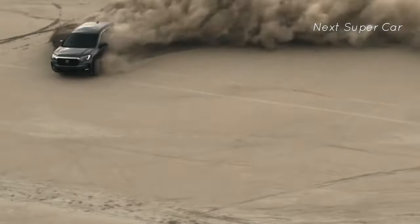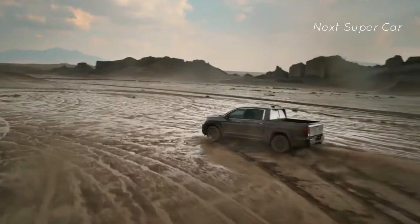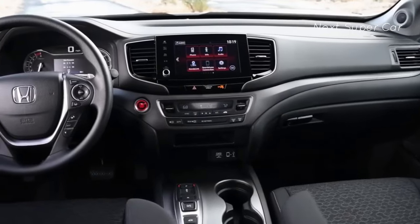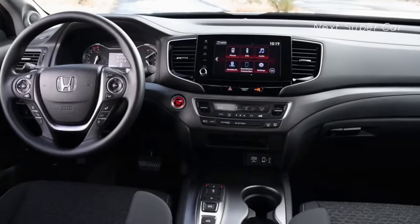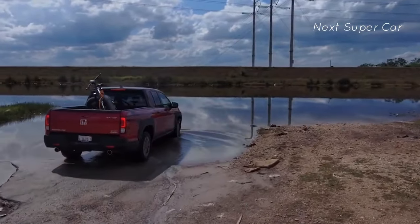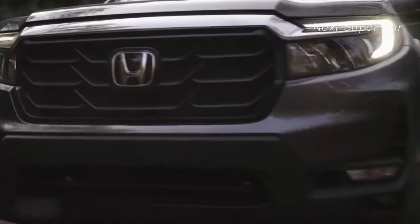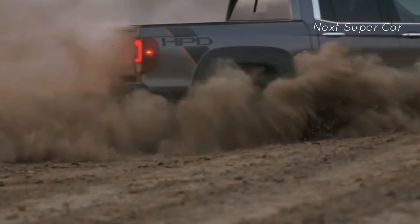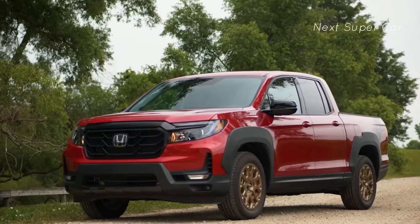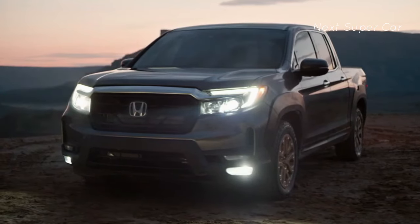The 2024 Honda Ridgeline is not just a truck — it's a versatile and powerful companion that takes your adventures to new heights. With powerful performance, intelligent all-wheel drive, an innovative bed design, spacious interior, advanced technology, and comprehensive safety features, the Ridgeline redefines what it means to drive a pickup truck. Prepare to embrace off-road excursions, conquer challenging terrains, and experience power and versatility.